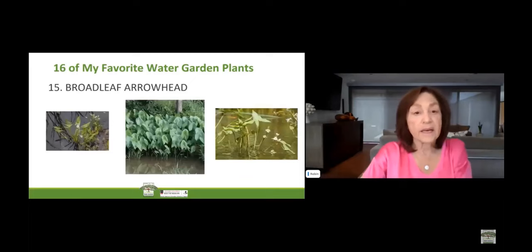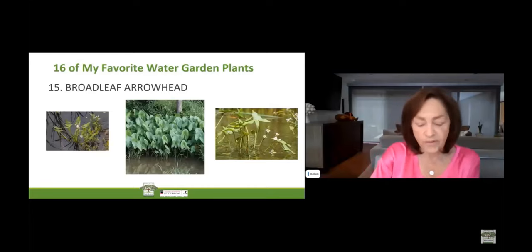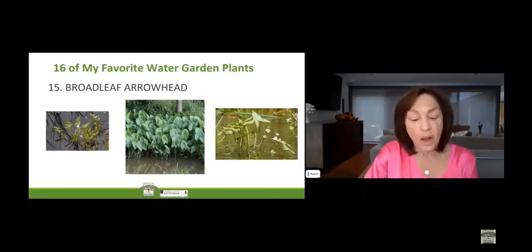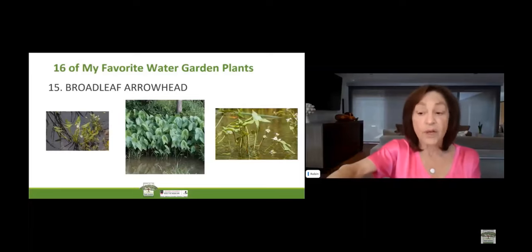Broadleaf arrowhead is another favorite water garden plant. It's a perennial and forms dense clusters emerging up to 4 feet tall. Its arrowhead-shaped leaves feature various sizes coupled with 3-petal white flowers. It's hardy in zones 5 through 10. The scientific name is Sagittaria latifolia. The common names are duck potato, Indian potato, and wapato. Broadleaf arrowhead grows in consistently wet soil or up to 6 to 12 inches of water. This plant prefers areas of full sun.